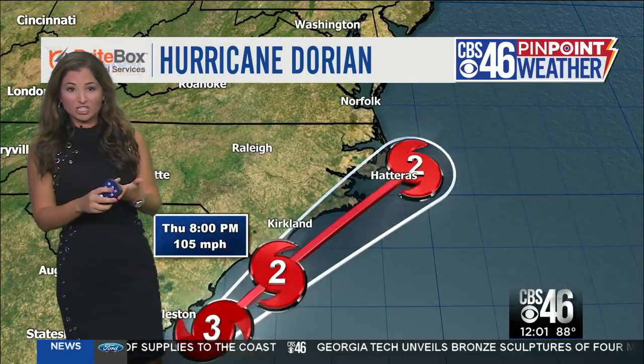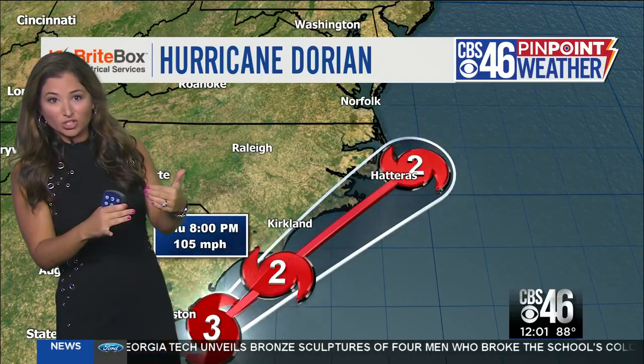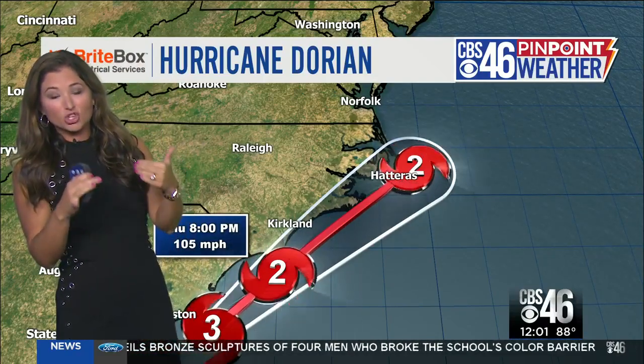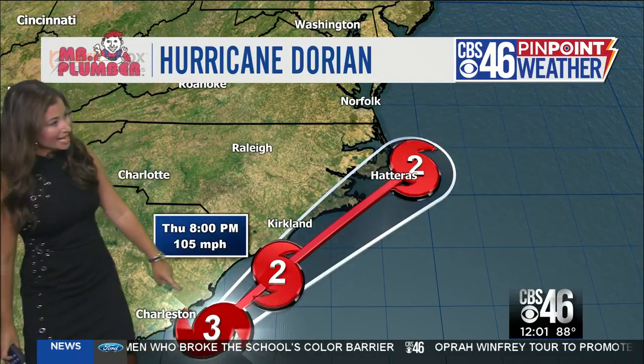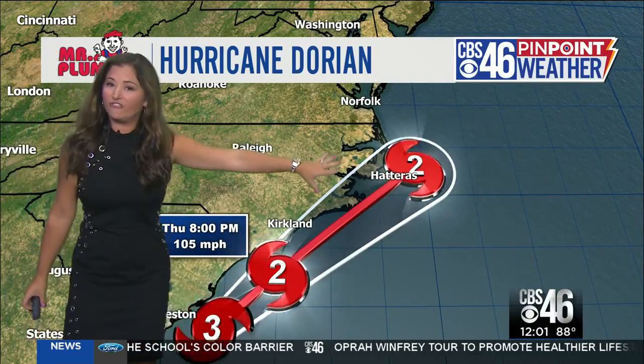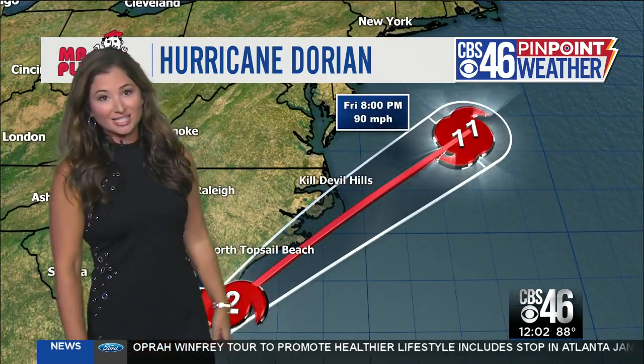Actually, it looks like it has just restrengthened to a category three hurricane — it briefly went down to category two status, but winds are now back up to 115 miles an hour. This is brand new information: Dorian is expected to track to the northeast very close to the South Carolina and North Carolina coast as a category two to three storm.